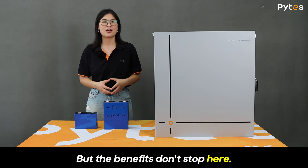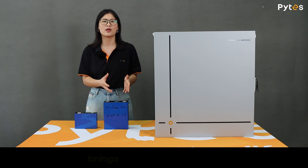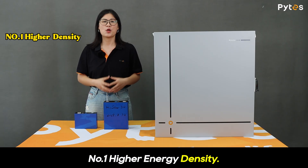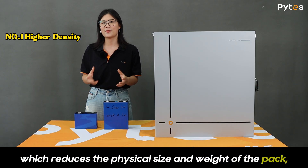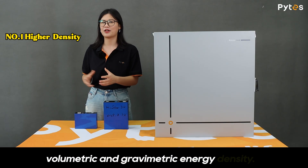But the benefits don't stop here. Upgrading from 100Ah to 314Ah cells brings several other advantages. Number one: higher energy density. Fewer cells are needed to reach the same total capacity, which reduces the physical size and weight of the pack while improving both volumetric and gravimetric energy density.